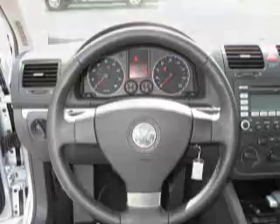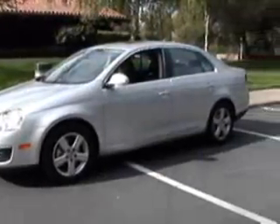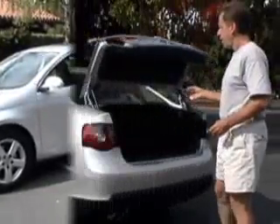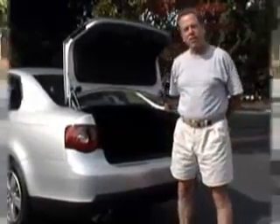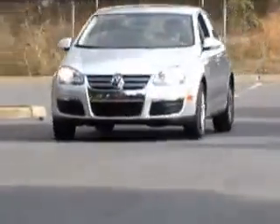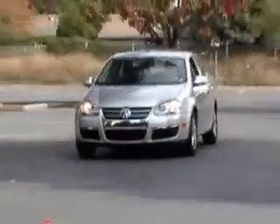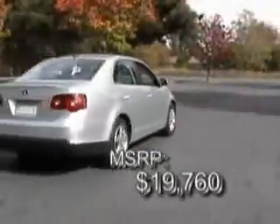The standard features on this car include electromechanical power steering, speed variable assist, independent strut front suspension, multi-link independent rear suspension, anti-lock braking (ABS). It also has a variety of safety features, comfort and convenience features, and special features, all at no charge.